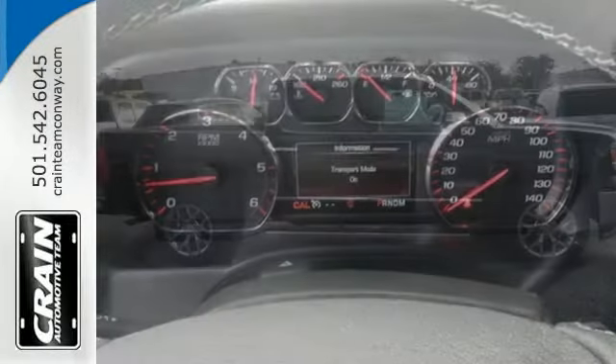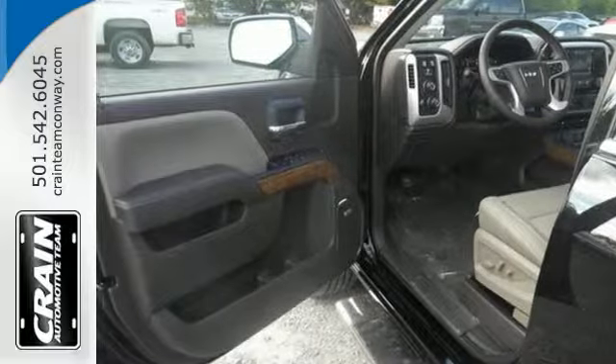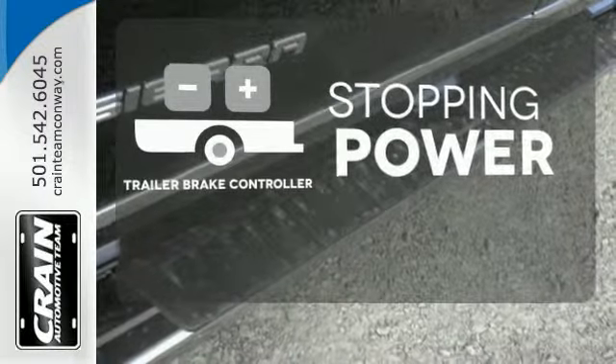StabiliTrak and Intelligent Brake Assist team up with Trailer Sway Control and a tow haul mode to get you over the river, through the woods, and back with the most daunting of payloads. A Trailer Brake Controller helps you maintain stopping power.